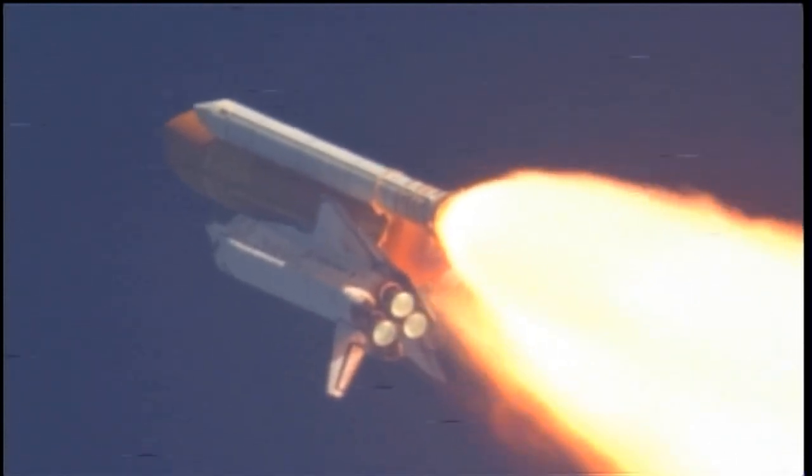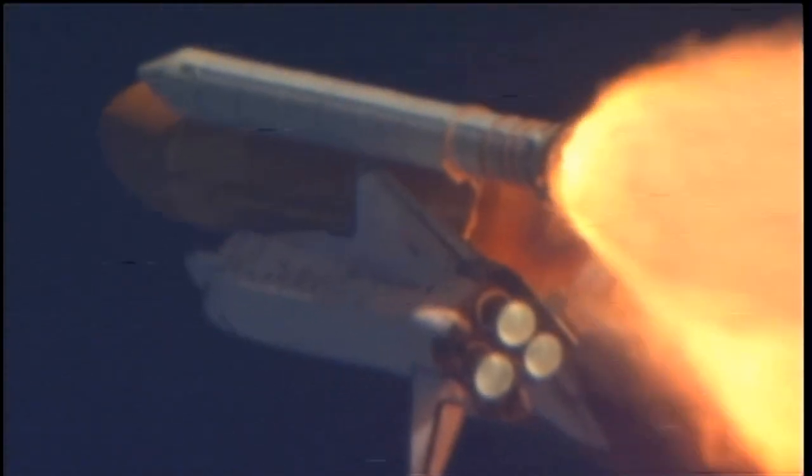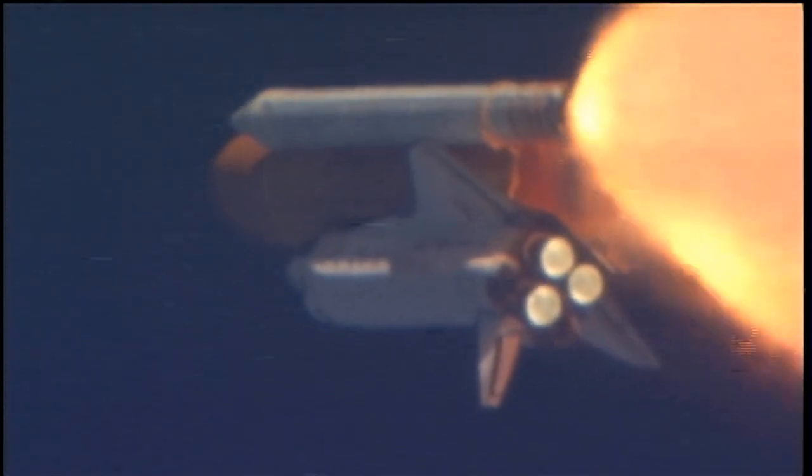Commander Steve Lindsey acknowledging the call from Capcom Charlie Ho as Discovery's three main engines throttle back up. Lindsey is joined on the flight deck by pilot Eric Bowen, Mission Specialist Al Drew and Nicole Staunt, and Mission Specialist Mike Barrett and Steve Bowen.